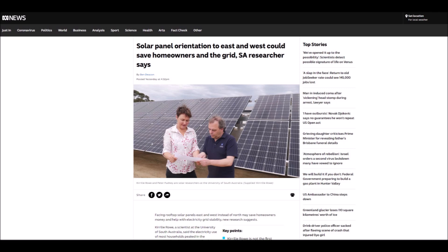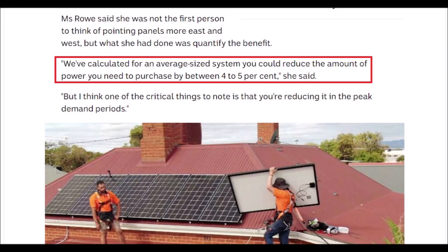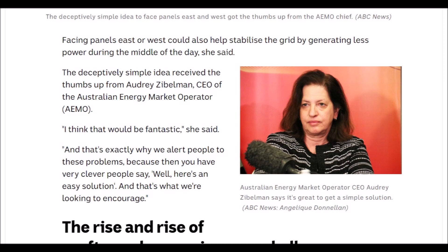Recently I read an article with an attention-grabbing headline claiming new analysis showed that an east-west configuration could save homeowners money. The article discussed the opinions of two researchers in Australia named Kira Lee Rowe and Peter Pudney, who worked for the University of South Australia. Their main points were that there was an excess of power being produced in the middle of the day, and that homeowners going solar could lower their need to buy grid power by four to five percent if they point the panels east and west. Supposedly pointing east and west would help stabilize the power grid by providing more power during morning and afternoon, with quotes from government leaders and solar industry bigwigs supporting the idea.